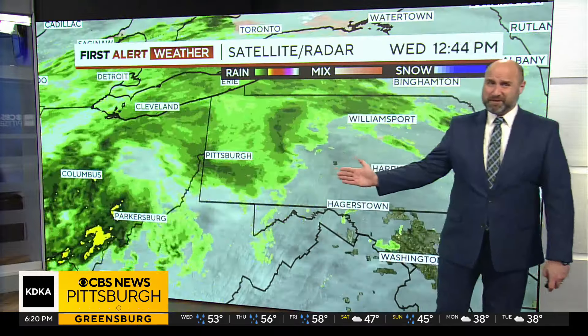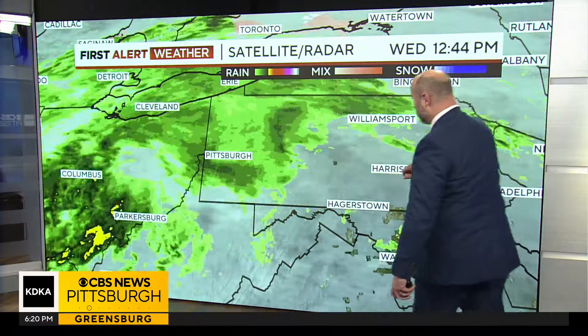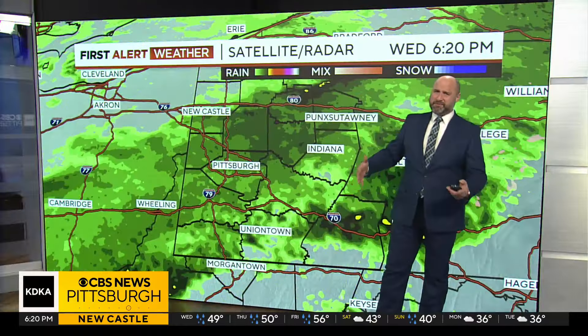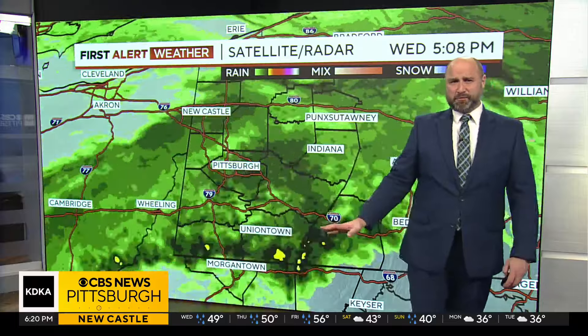It is ultimately going to be steady to light in most cases, but just to the south we're watching this area where you get some yellows and darker greens — that's a steady rain and it's been favoring areas south of I-70, and that's where we're finding some issues.